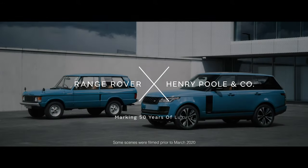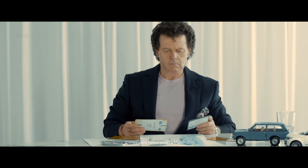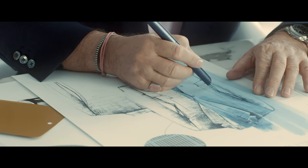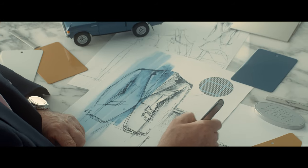Although it's celebrating 50 years of Range Rover, I didn't want the jacket to look like it's 50 years old. It needs to be contemporary and it needs to be modern and it needs to be relevant.